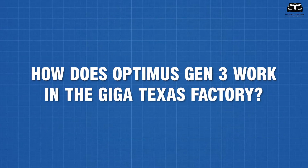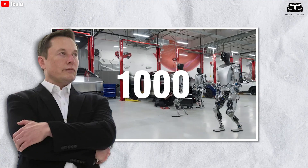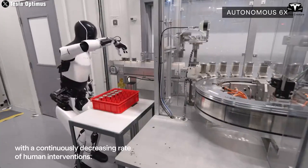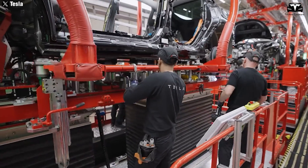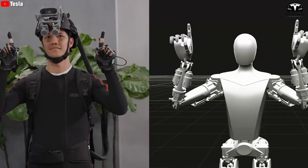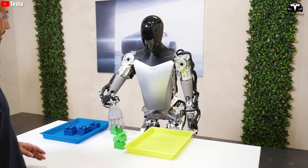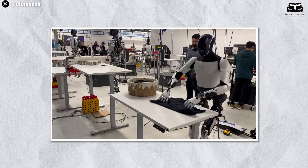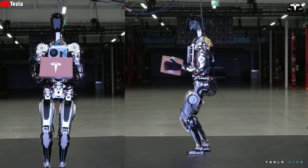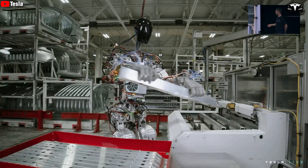How does Optimus Gen 3 work in the Giga Texas factory? Elon Musk is betting on Tesla to have more than 1,000 robots working in its factories by 2025. Musk believes this will help improve productivity, save on labor costs, and increase accuracy in operations. In a recent Tesla video, Optimus can perform complex tasks such as making deliveries in the office, carrying things, and even assembling another Optimus.